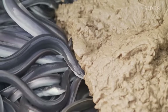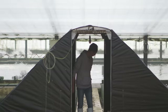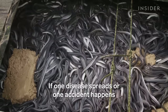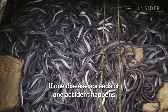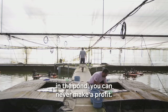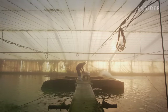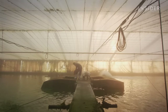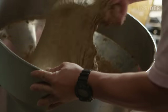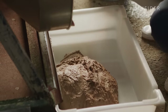Raising this many eels requires constant attention. Michio has been working as an eel farmer for almost 40 years. Besides the eels themselves, feeding them is the most expensive part. Two to three times a day, workers feed the eels a mixture of fish meal, wheat, soybean meal, and fish oil.